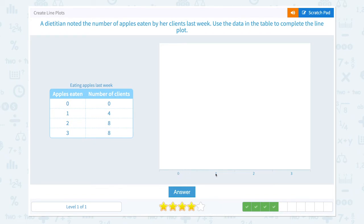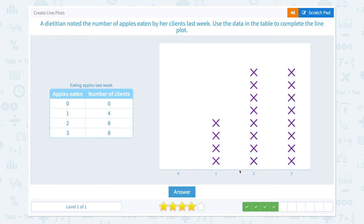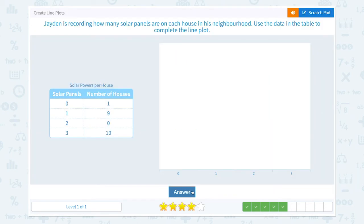Four clients ate one apple, eight clients ate two apples, and eight clients ate three apples. Click. Nice work.